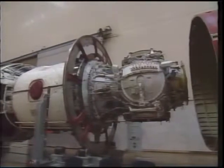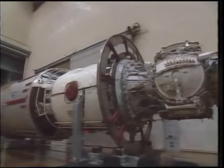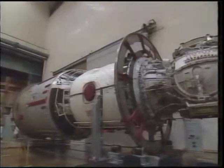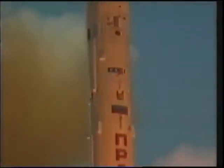Our mission really began with the completion of the service module after a two-year delay. Here it is during the rollout ceremony in Russia. It was launched in July on top of a Proton rocket.